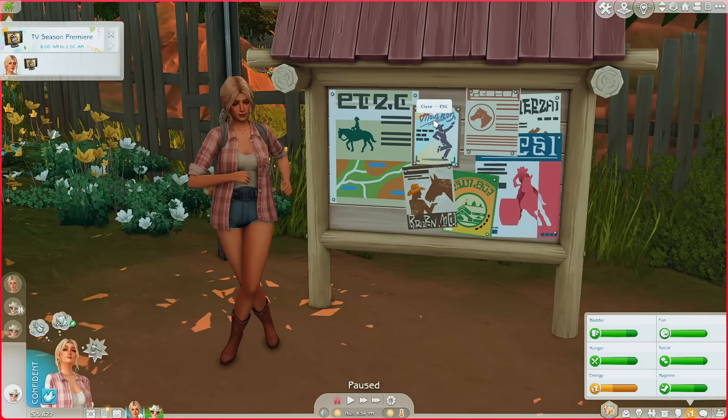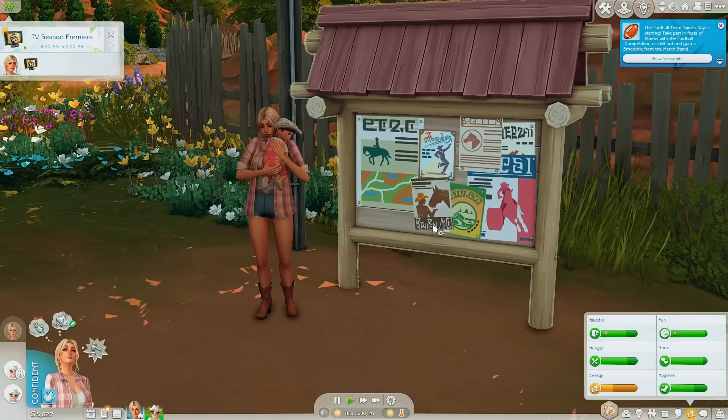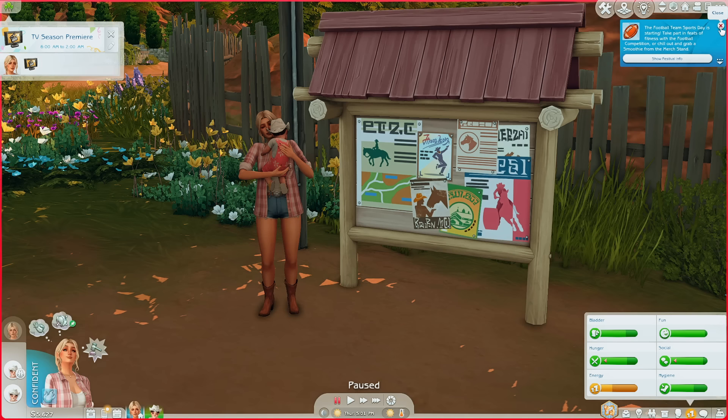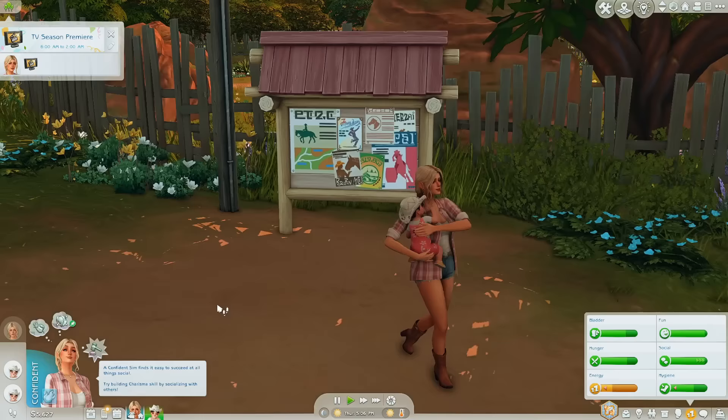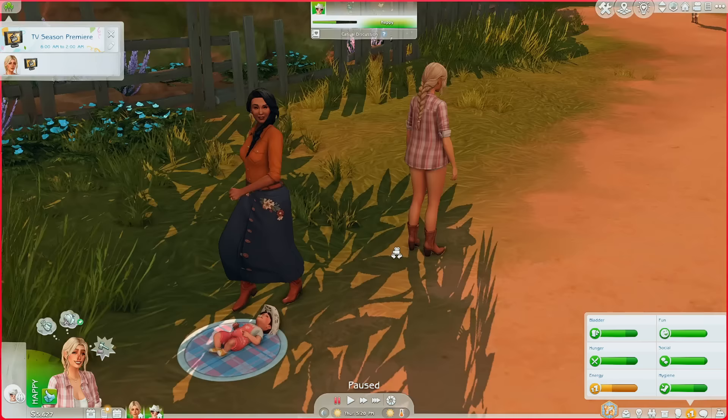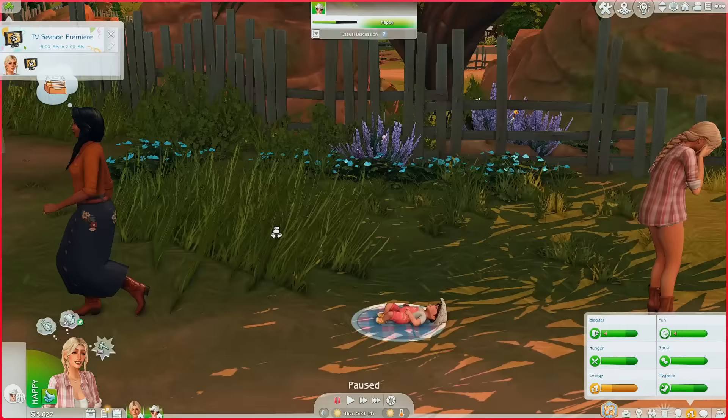The only community job we can do is train a neighbor's horse, but she has no qualifications for that, which kind of sucks. Maybe we'll just disregard the community jobs for now and focus on getting nectar making going. I'm gonna have to get rid of this soccer ball. Maybe we should go introduce ourselves to Juniper — let's go and do a howdy introduction.